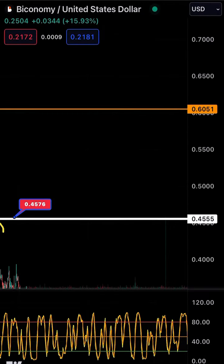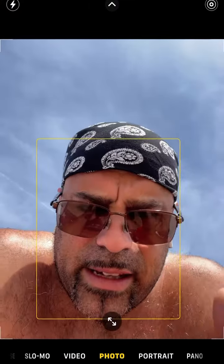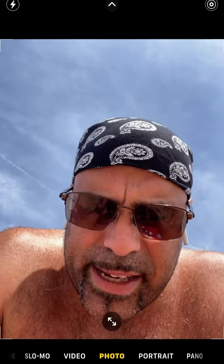This is my Biconomy update — not financial advice. I am looking to get into Biconomy as it has come up. If anyone is interested, pay attention to the charts, pay attention to the history of this, and you may find yourself agreeing with this. Check us out, have a great day, talk to you soon.